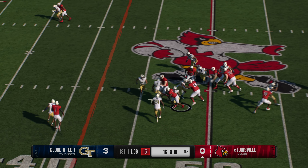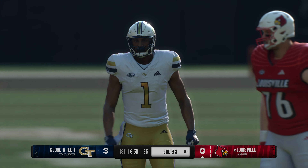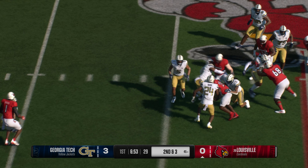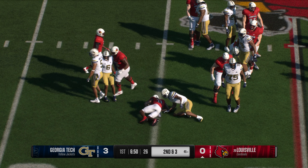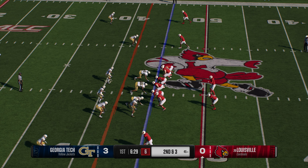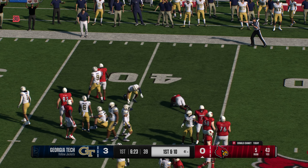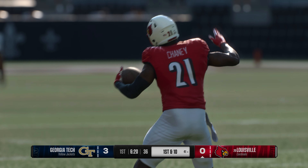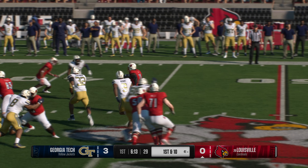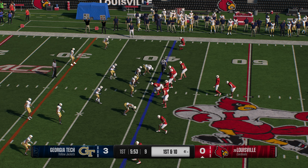Out of the gun, the running back has it and he does a really nice job finding open space and making a good gain before the stop is made. Plays like that will help this offense stay in rhythm all game long. If you can have that kind of success on first down running the football, it just opens up your entire playbook moving forward. It's second and three. They're testing the right side here — the Cardinals get enough for the first down. The defense knew coming in it was going to be a physical game. They couldn't stop the offense from picking up that first down. And the Cardinals have this offense rolling.